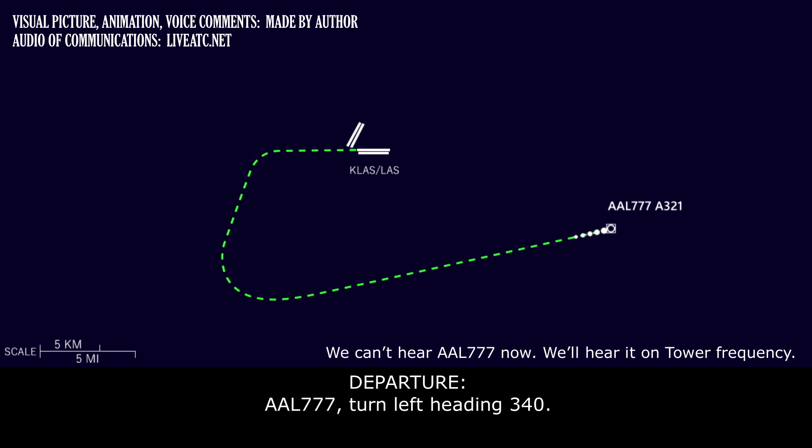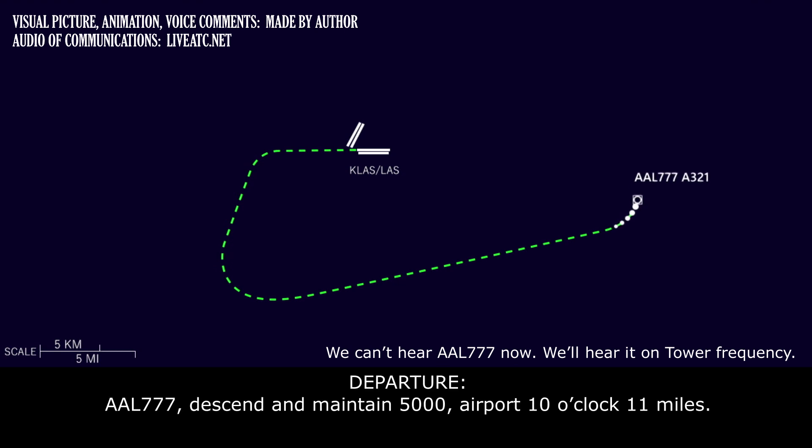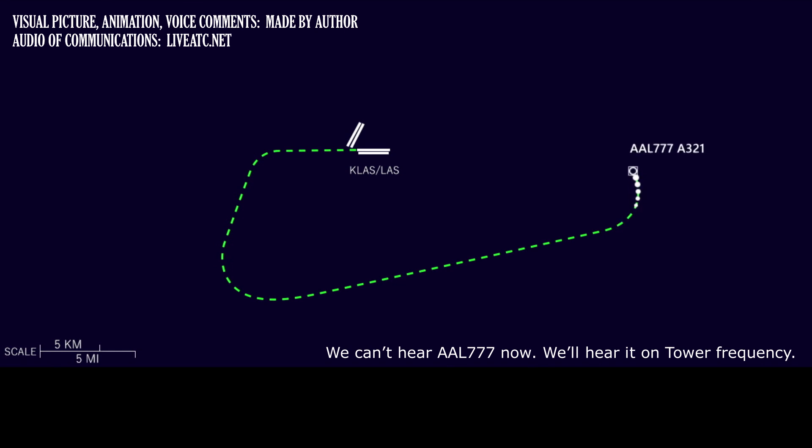American 777, turn left heading 3-4-0. American 777, descend and maintain 5,000, airport 10 o'clock, 11 miles. American 777, turn left heading 2-8-0, cleared visual approach runway 2-6 left.